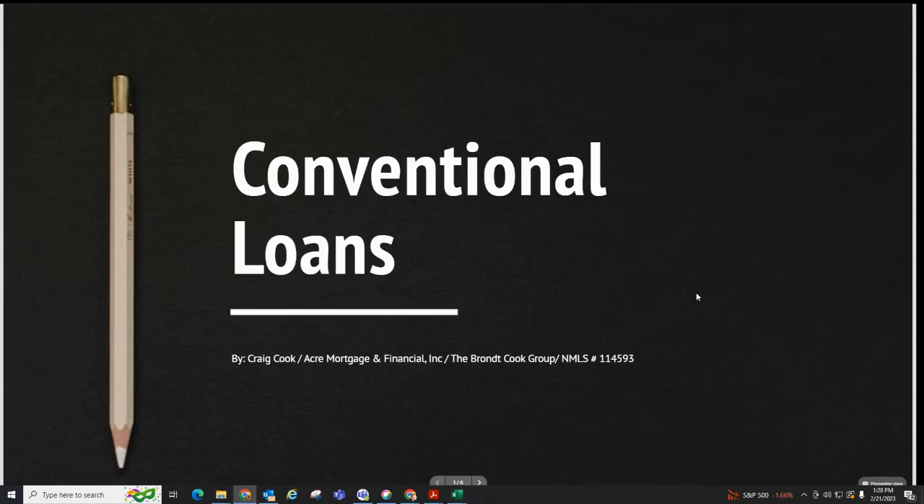Welcome to Breakdown, where we give you helpful mortgage information and tips related to home loans. I'm Craig Cook, and this topic today is about conventional loans.